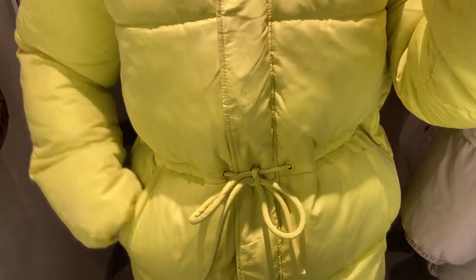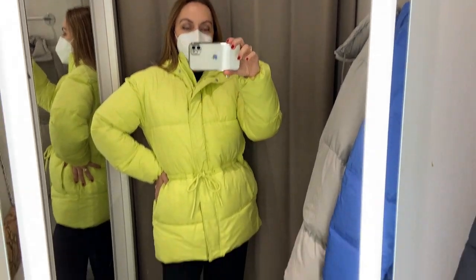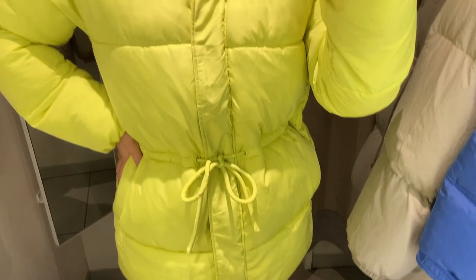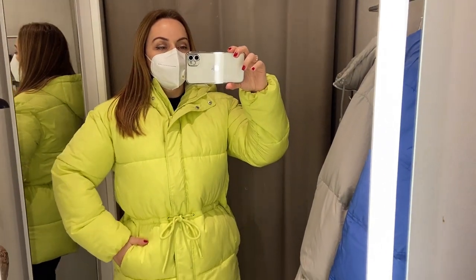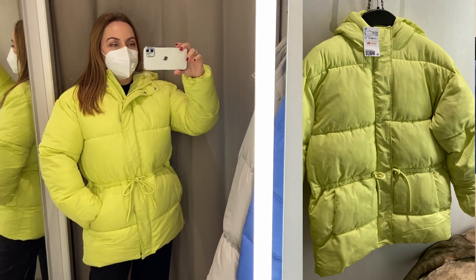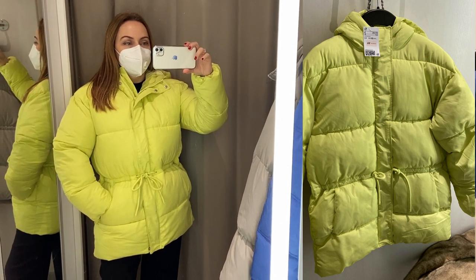This is a very big jacket — I'm wearing the extra small size and it's still big on me. I think this jacket is good for snowy weather because it's very very warm, or if you live somewhere with very cold winters. I like the color because it's very fun and I think it's perfect over a casual everyday outfit.